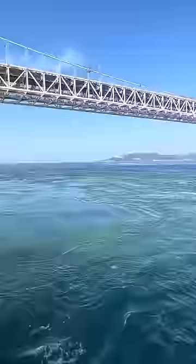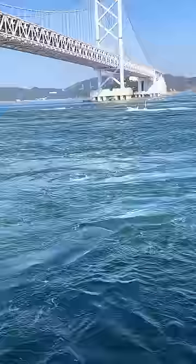But I guess that's how actual whirlpools are — they're just kind of small currents. So it turns out that all of our childhood nightmares about whirlpools simply aren't true, and we can finally rest easy.